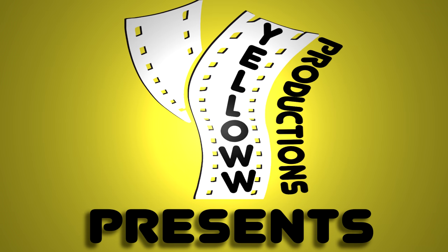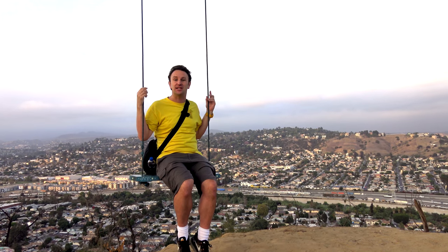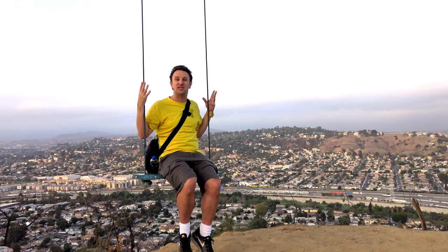Yellow Productions presents The Hidden Swing on top of Elysian Park in Los Angeles. I'm Chris, this is Yellow Productions. I do travel guides that are fun, informative, entertaining, and in this video, I'm gonna be telling you all about this swing.